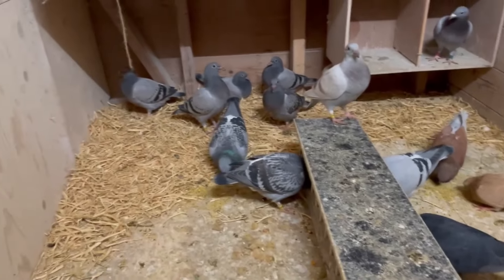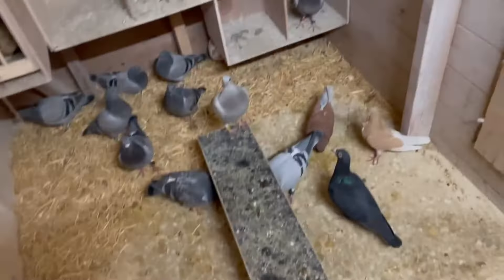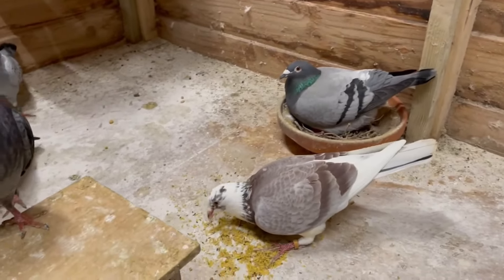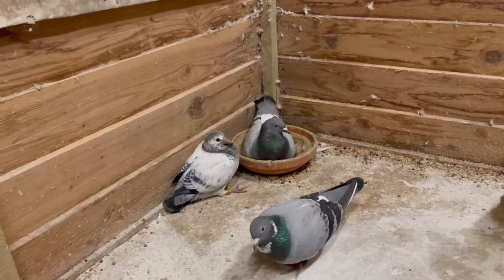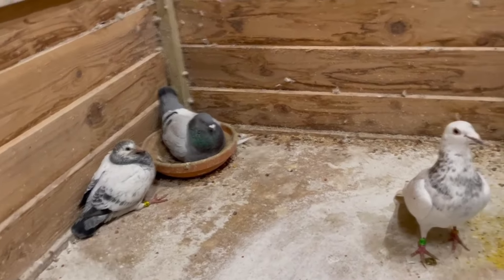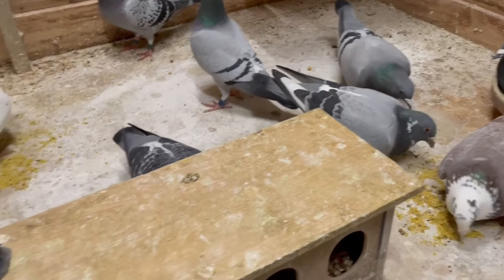Now we're going to check on the last part of the loft. Here we have two youngsters — two wet pirate ones. Then we have two eggs that will hatch next week. There's also the crystal one; the smaller bird is right there. I think she will lay an egg in a few days — maybe this evening or maybe tomorrow, we will see.